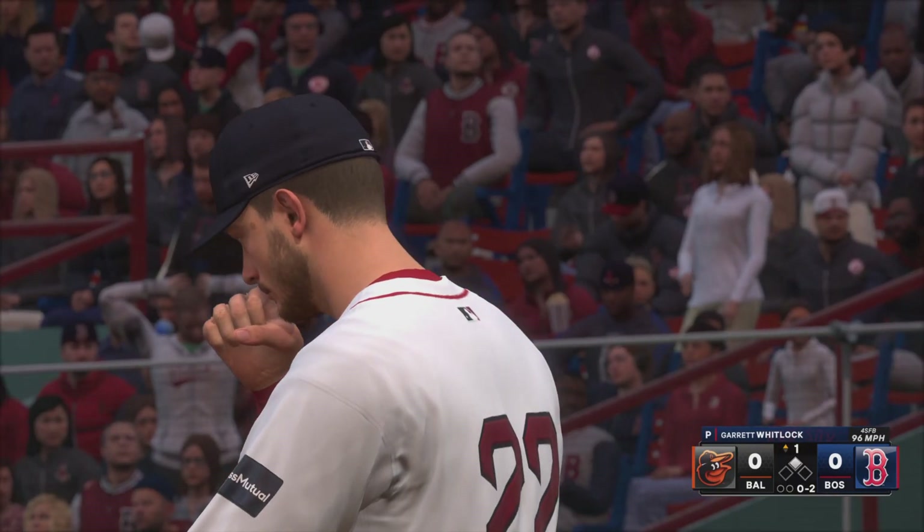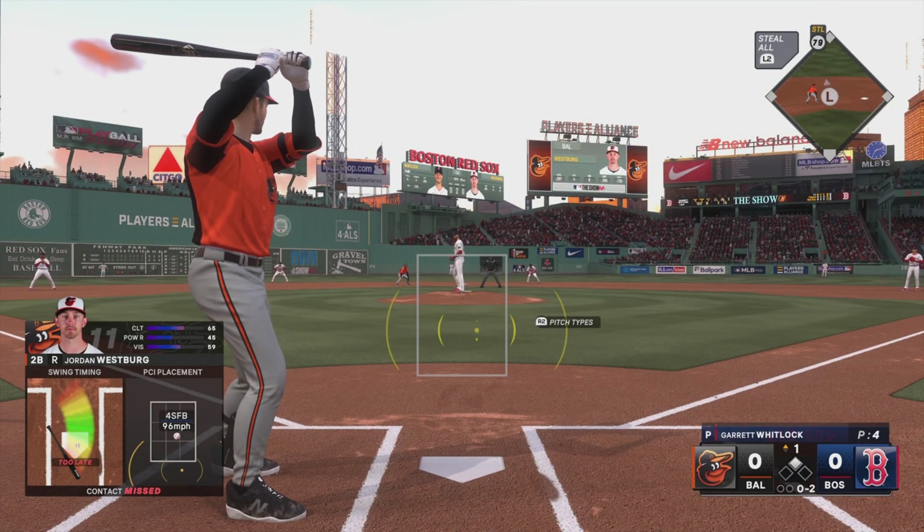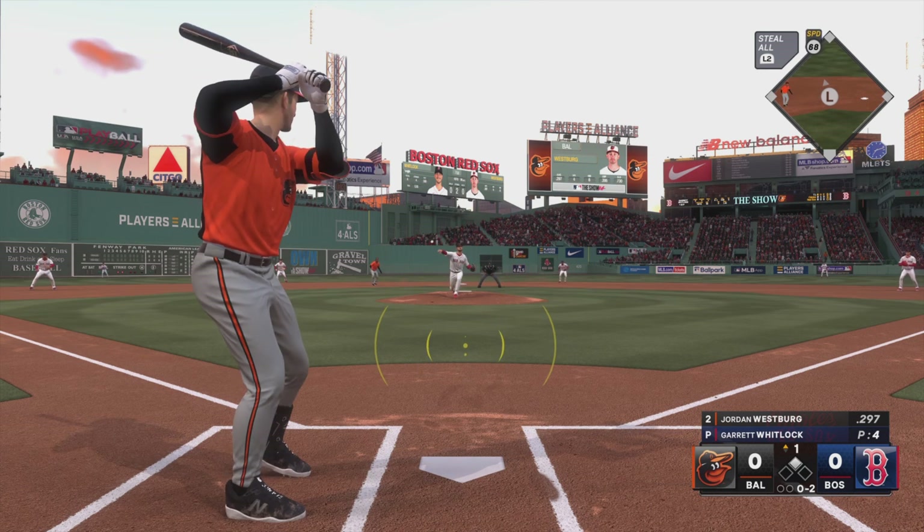Swing and a miss — he was late. Strike two. I think he was sitting off-speed there. Right-hander kicks and deals.